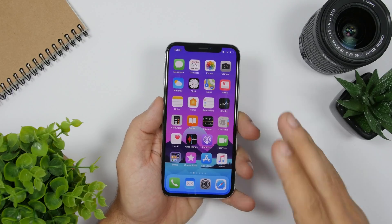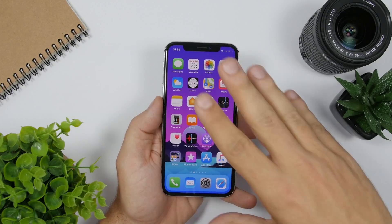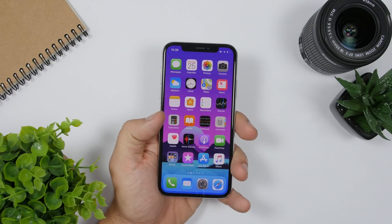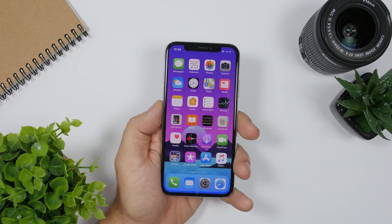Last but not least is the UI redesign. You can expect a few changes within the UI of iOS 13 — hopefully some redesigns of the icons and maybe some other tweaks to the UI as well.